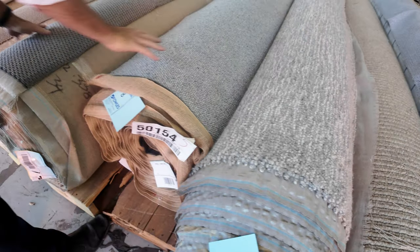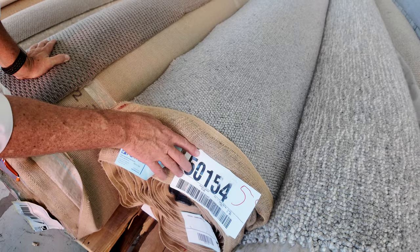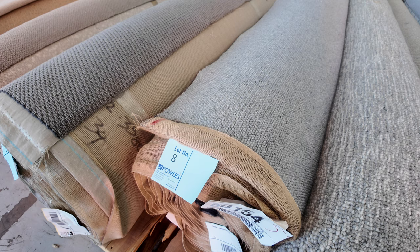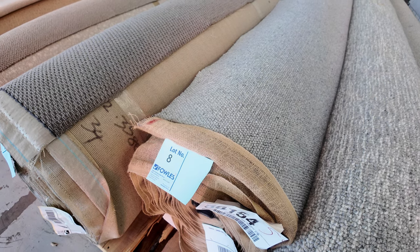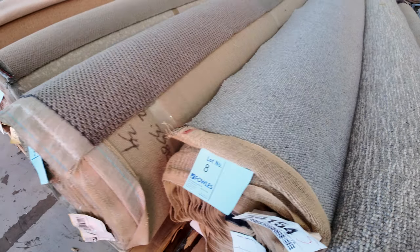You've got some really nice quality wools — this one here is a really good example. Lot number 8 is a 15.9 meter roll of a pure wool loop pile carpet, which would normally retail at around about $180 a meter. We're going to kick that off at $30 a linear meter and I expect it to sell somewhere between $30 and $50.